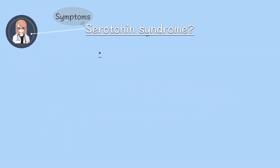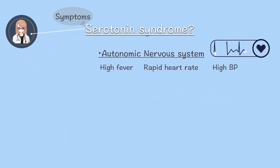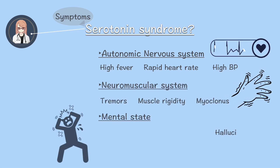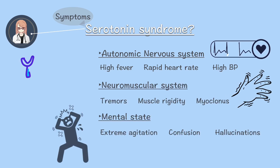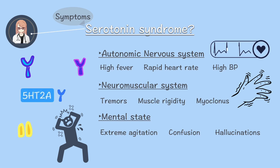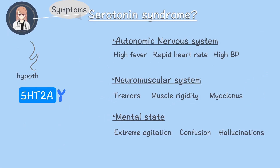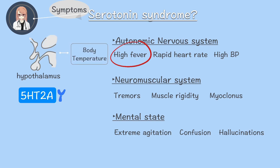The main symptoms of serotonin syndrome include autonomic dysfunction, neurological and muscular abnormalities, and mental disturbances. In serotonin syndrome, the key trigger is the overactivation of 5-HT2A receptors. These receptors are present in the hypothalamus, which controls body temperature. Overstimulation triggers a dangerously high fever.